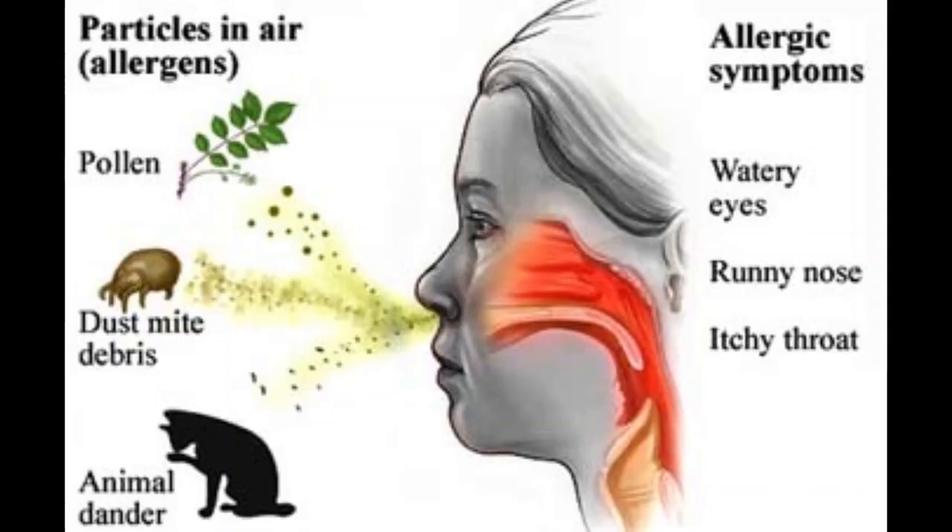Dust mites are tiny flecks of skin and saliva shed by cats, dogs, and other animals with fur, known as pet dander. Besides making you miserable, hay fever can affect your performance at work or school and generally interfere with your life. But you don't have to put up with these annoying symptoms — you can learn to avoid triggers and find the right treatment. I have already posted a short video about hay fever on this channel, and today I am going to discuss this illness in detail.